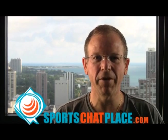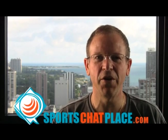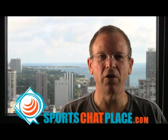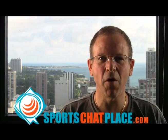Hi everyone, this is Mitch from TheSportsChatPlace.com, and it's Monday, August 23rd, 2010, here with your free video baseball pick, courtesy of SportsChatPlace.com and BettingBaseball101 Software.